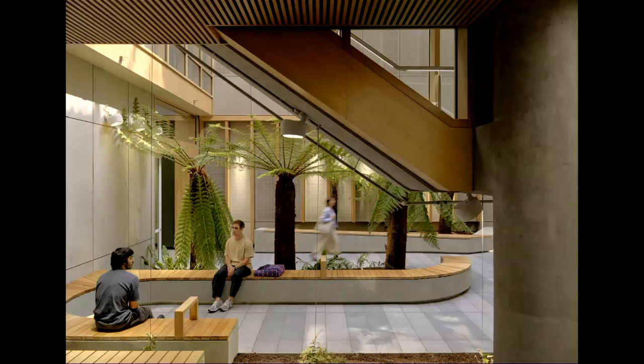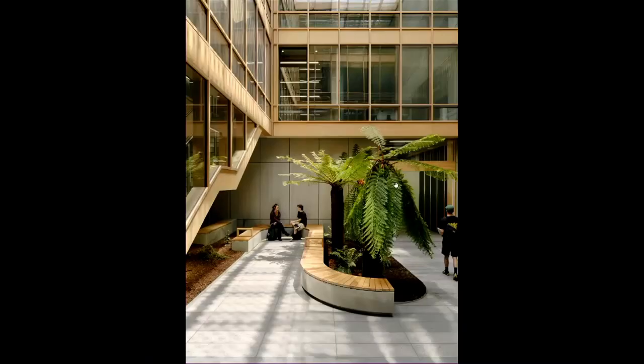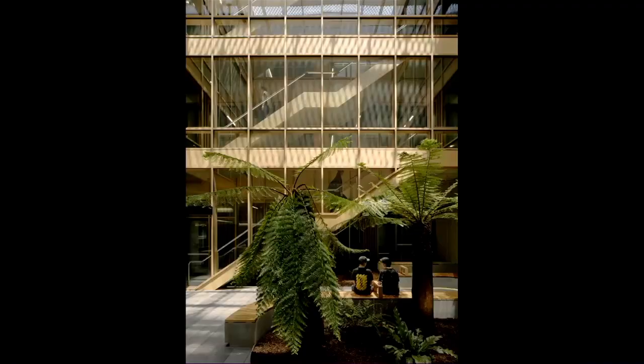The idea was to have a connection back to country — if this was a piece of geology, what would actually grow there? So these are indigenous species of fern and ground cover. It becomes a space for students to hang out, but it's also really the heart of the school.